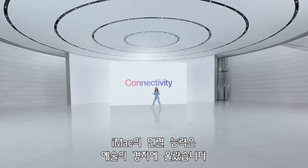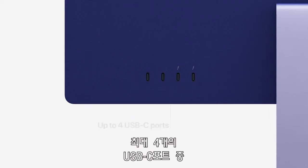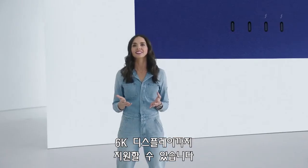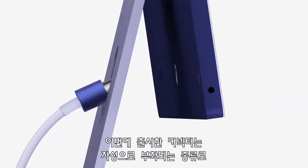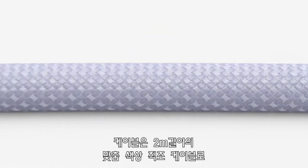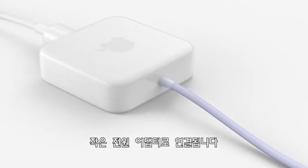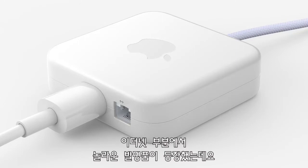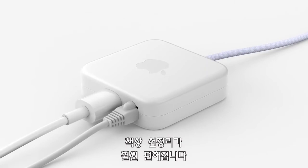iMac has state-of-the-art connectivity for all your data and devices. It has up to four USB-C ports, including two Thunderbolt ports, for super-fast data transfer, and support for up to a 6K display like the Pro Display XDR. We created a new power connector that attaches magnetically, so it's quick and easy to connect. It has a 2-meter color-matched woven cable that leads to a small power adapter, which can be placed on the floor behind your desk. And for Ethernet, it connects to the adapter and runs through the power cable to keep your desktop less cluttered.